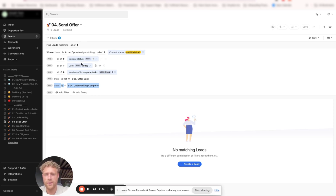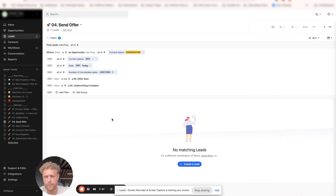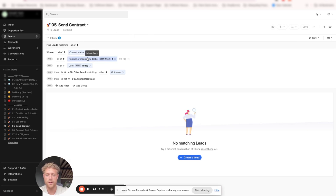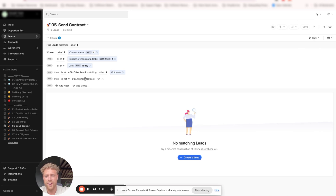What this is saying is: since there is an Underwriting Complete activity, we know an offer needs to be sent, but one has not been yet. Going back to the bucket method, we can see the communication date was not today, there is no future-dated task associated with it, there is no offer sent, and there is an underwriting complete. This allows us to bubble up that information, catch them on the smart view, and make sure that we create a task, communicate with them, or add the Offer Sent activity if an offer was actually sent.